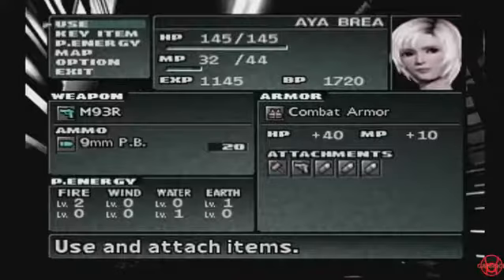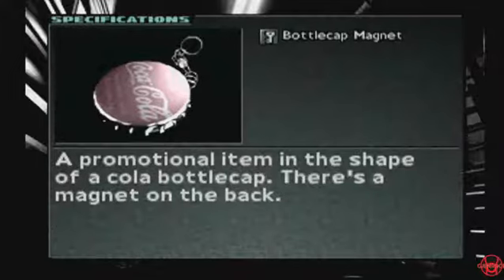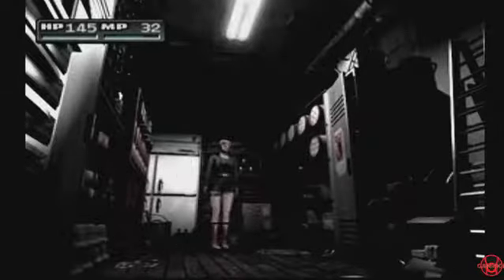Start menu, okay. There's a key item menu. There's a magnet — it's just a Coke magnet. I don't know how they get away with just putting that in the thing. But now we can go in the front of the store.